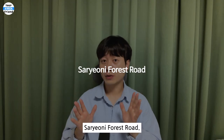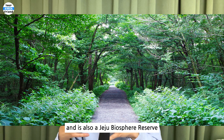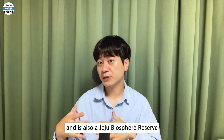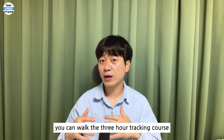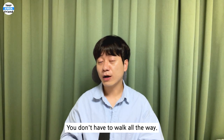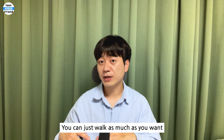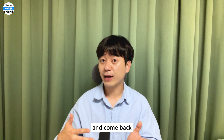Saryoni Forest Road. Saryoni means sacred forest. This is a forest road with thick cedar trees, and is also a Jeju Biosphere Reserve designated by UNESCO in 2002. If you keep walking along this road, you can walk the three-hour trekking course to Mulchanorum. You don't have to walk all the way — you can just walk as much as you want from the entrance of Saryoni Forest and come back.